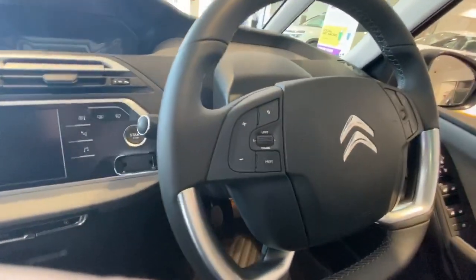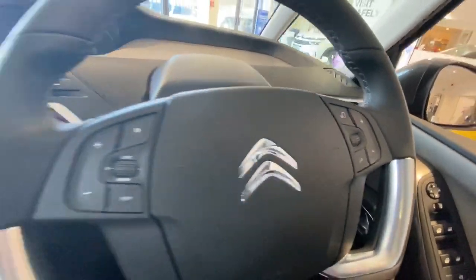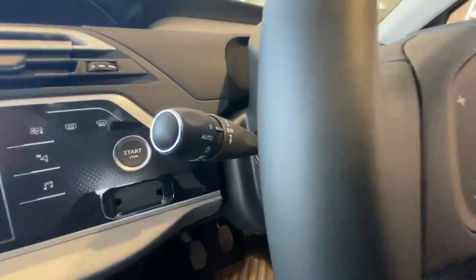There are steering wheel controls for cruise control, speed limiter, and the radio. This does have automatic wipers and lights.